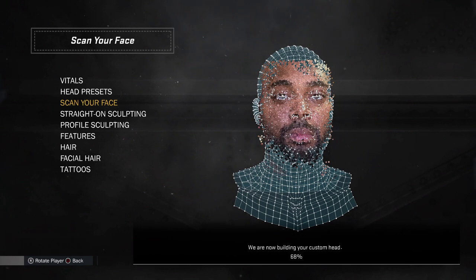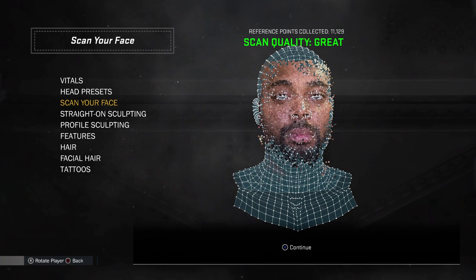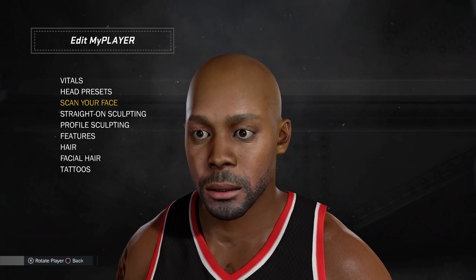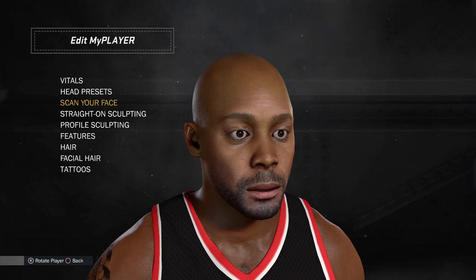Oh my god dude, I got something to tell you guys. I just put my iPhone 7 Plus through the ultimate test — I used the front-facing camera to rescan my face in NBA 2K17. You guys already know I said as soon as I get that phone in my hand I was gonna rescan my face, but I deleted my NBA 2K app before getting the 7 Plus. So I re-downloaded the app, logged in, and scanned my face outside with only sunlight — no other lights around me.